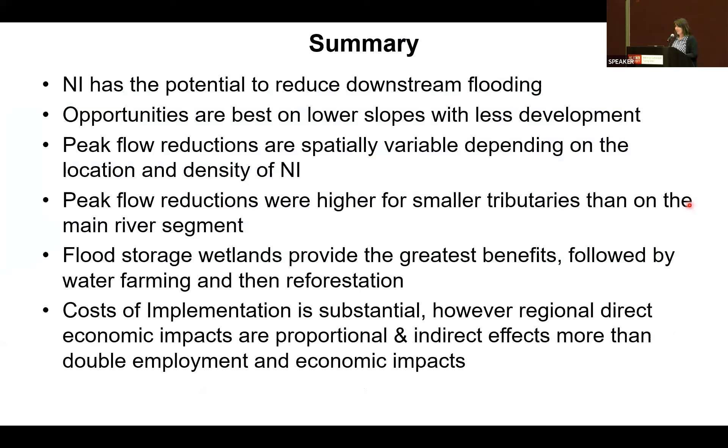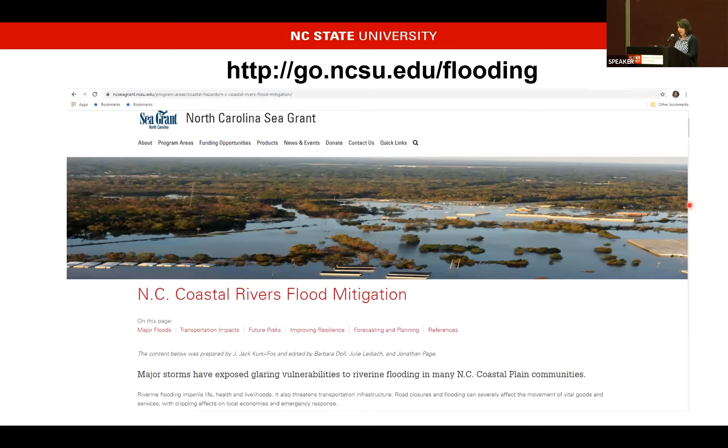In summary: natural infrastructure does have the potential to reduce downstream flooding. Opportunities for most practices are best on lower slopes with less development. Peak flow reductions are spatially variable depending on location and density of natural infrastructure, and are higher on smaller tributaries than on main river segments. Flood storage wetlands provide the greatest benefit of the three practices. Implementation cost is substantial, but that money comes back through direct and indirect economic multipliers. We have a website where you can find more information, or you can email me to follow up.